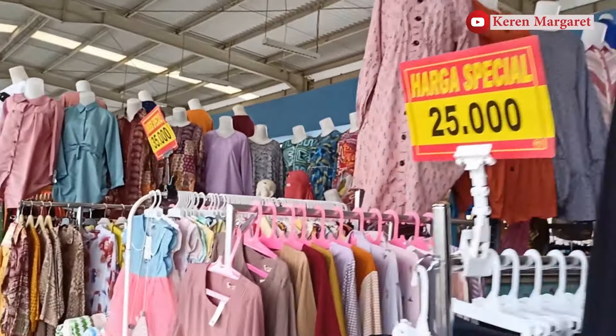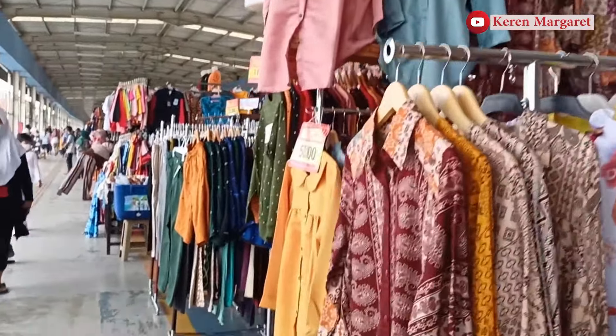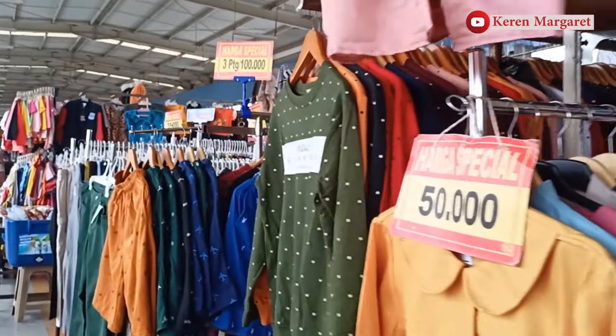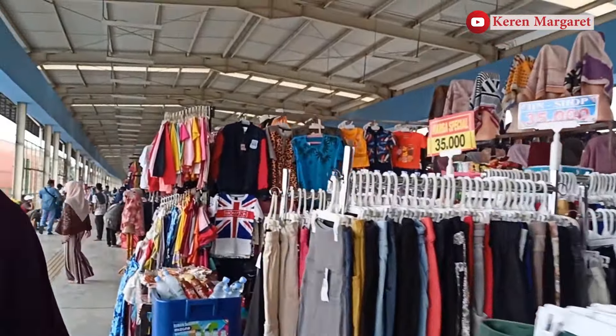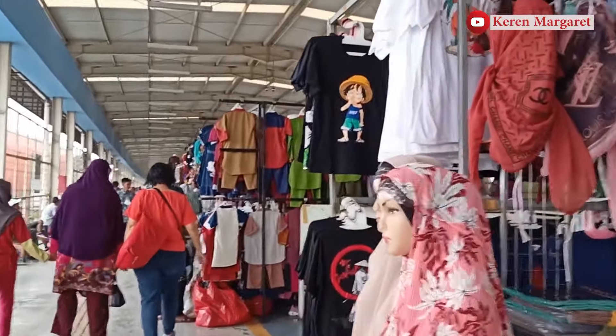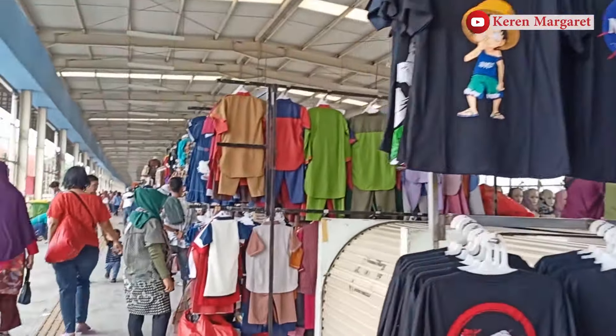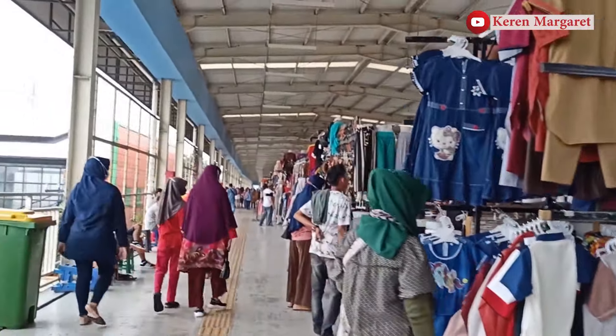It's also JPM, Jembatan Penyeberangan Multiguna Tanah Abang. From Stasiun Tanah Abang, you can go down and find various stores such as baju, aksesoris, and a lot more. It's very cheap, starting from 10,000 rupiah. Wow, it's so cheap! Tentunya jembatan ini terintegrasi langsung ke Pasar Tanah Abang.